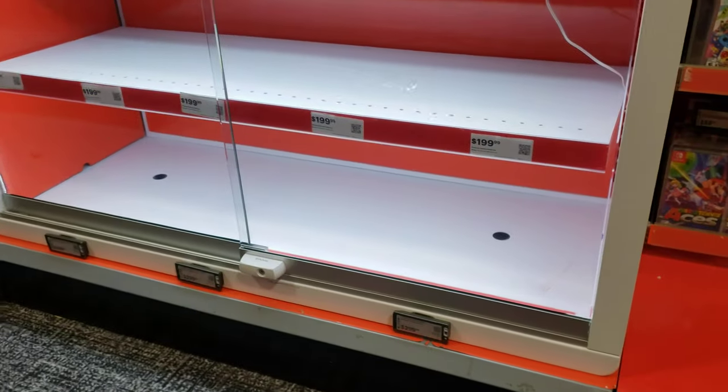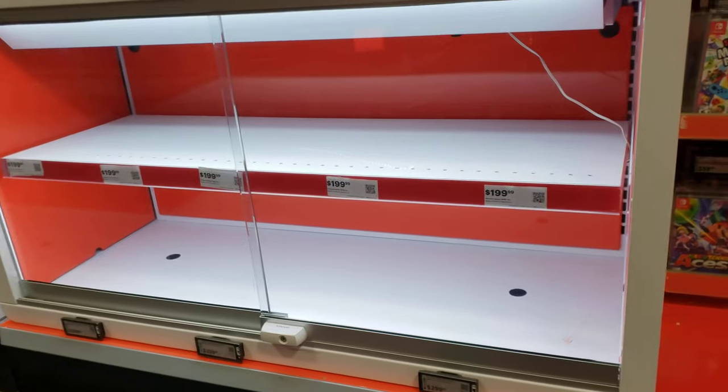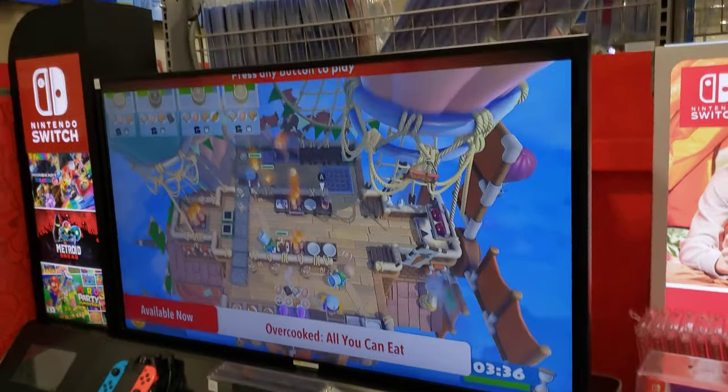All the Nintendo Switch OLEDs, regular Nintendo Switches, and Nintendo Switch Lites are all sold out. There's not one over here. They do have a display model though.